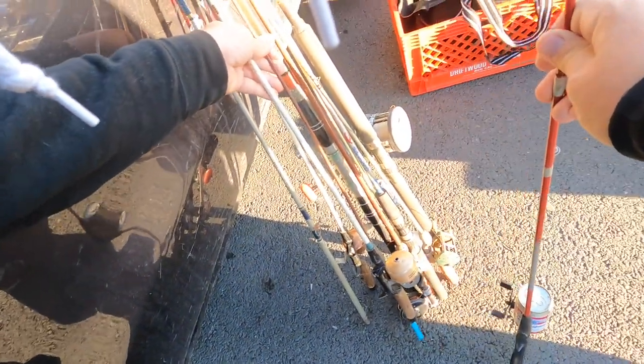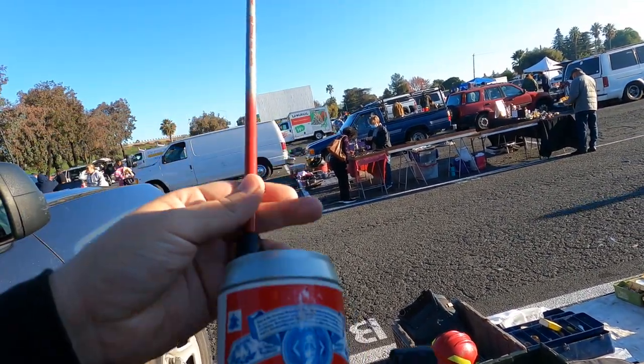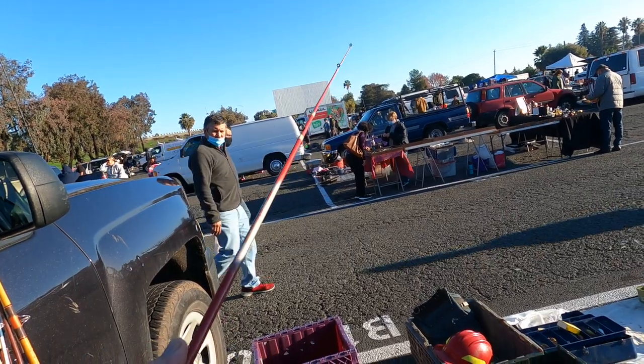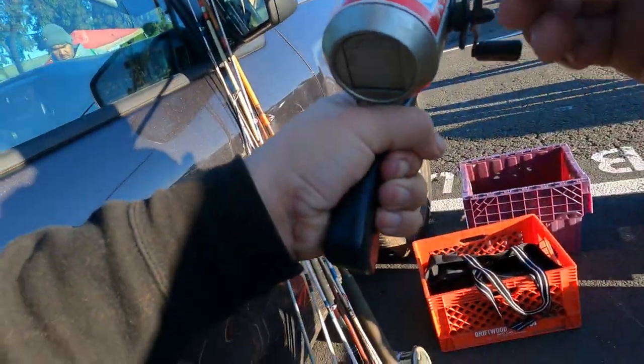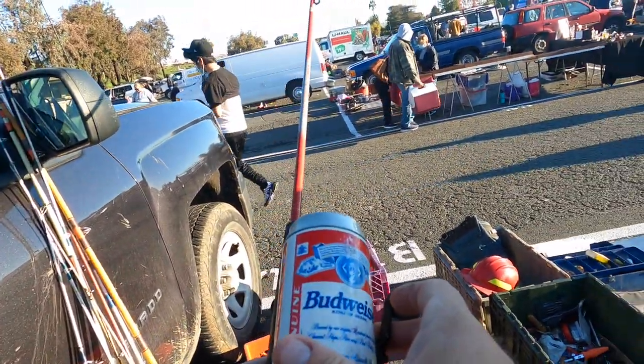Tortuga! That's a Budweiser fishing pole. Do you think the fish is drunk once you get him? How cool is that? I don't drink beer, but that's still kind of cool. You got a Pepsi one?